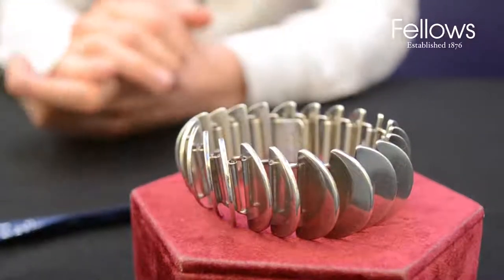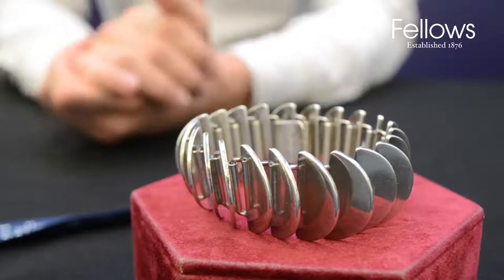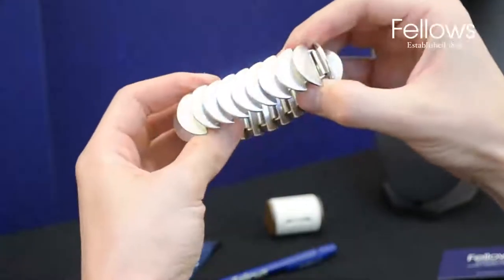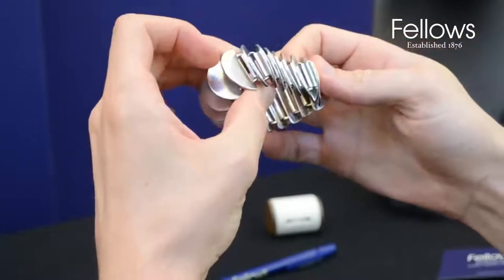This George Jensen bracelet is one of the highlights in our upcoming Scandinavian designer jewellery sale. The bracelet forms a continuous series of overlapping semi-circles, linking seamlessly at the clasp.